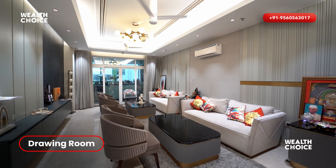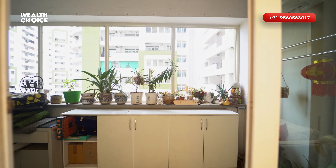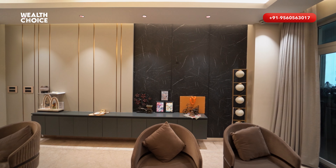With this, you get a balcony. You can choose whether to cover this balcony or not. This balcony is covered with a little area.